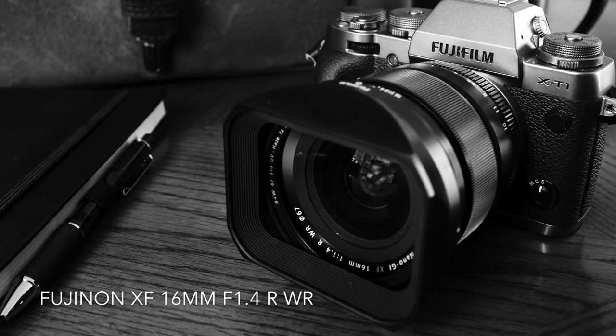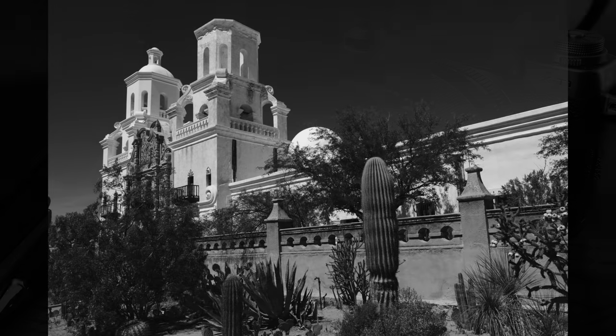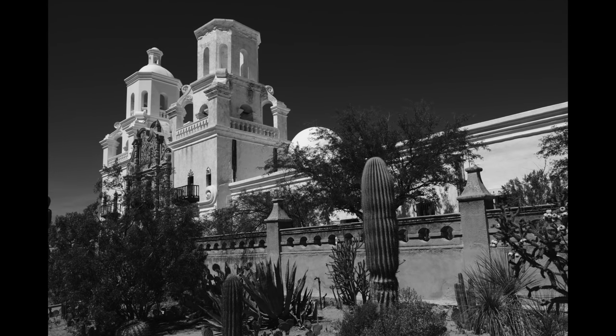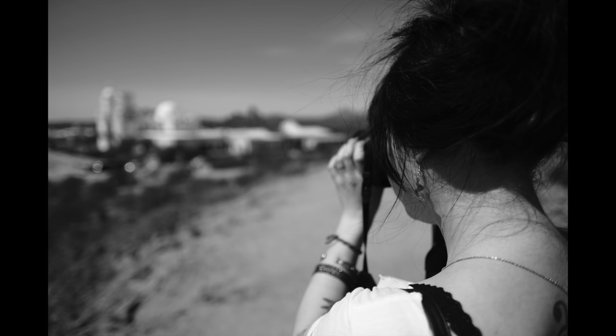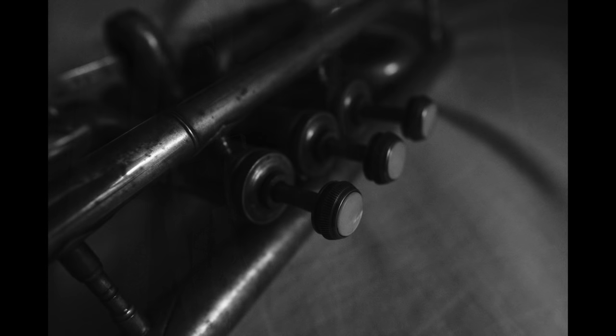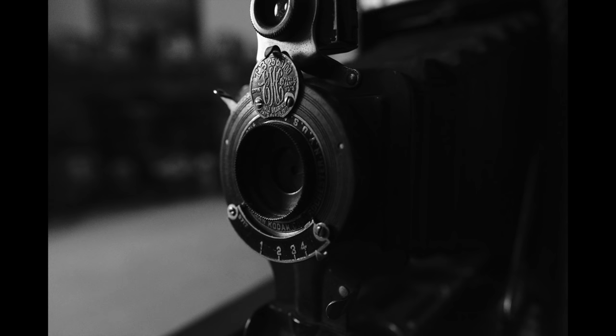Starting on the wide end, Fuji's 16mm f/1.4 lens is a pretty standard wide angle — nothing too extreme, but really about as wide as I ever care to shoot. What I love about this lens is that f/1.4, which gives you an opportunity to get some really cool shallow depth of field shots you normally wouldn't expect from a wide angle lens. It's built like a tank, very solid, with weather-resistant sealing for peace of mind.